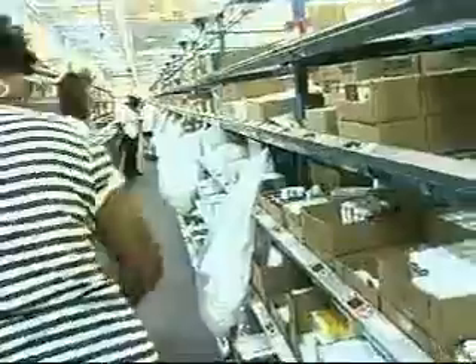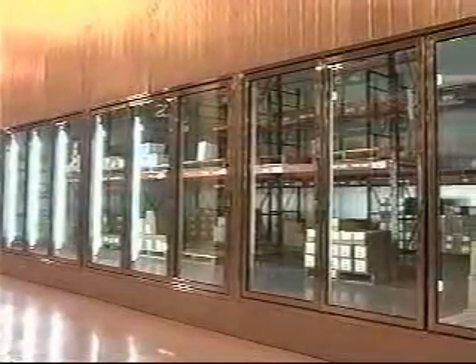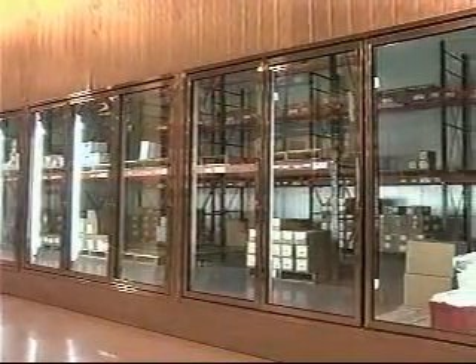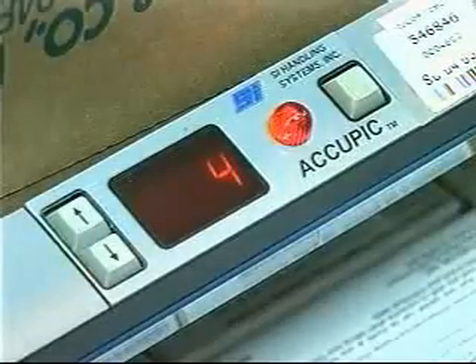In the manual area on a mezzanine level, some 360 slower-moving and undispensable items are picked with an Acupick pick-to-light system. Finally, about 150 controlled and refrigerated drugs are kept in a secured room and are also picked with an Acupick system.